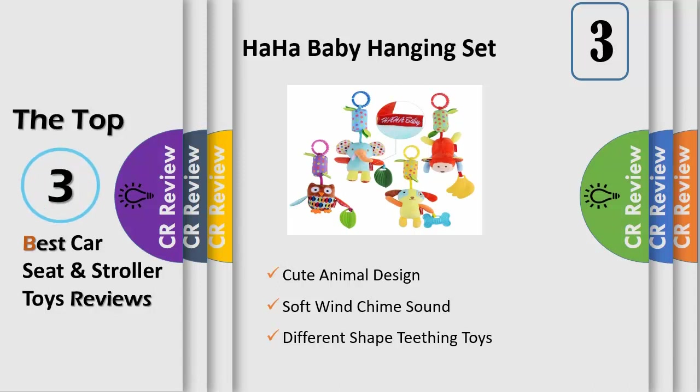Perfect combination to develop baby ability. HAHA Baby Girl Educational Toys come with 4 different animals, including elephant, owl, dog, and monkey.